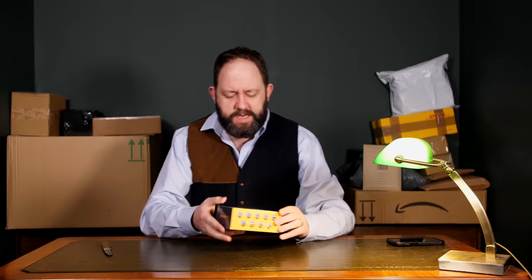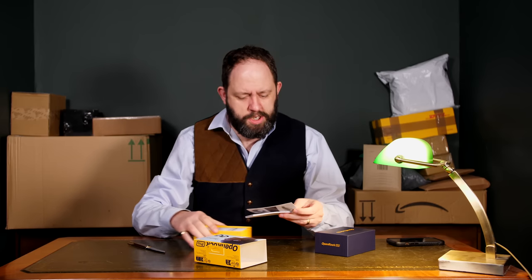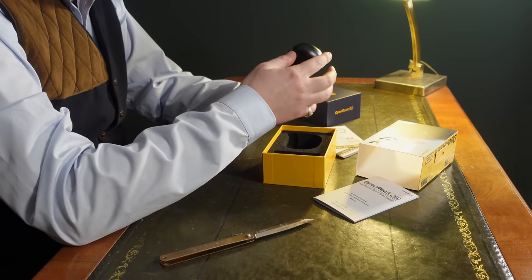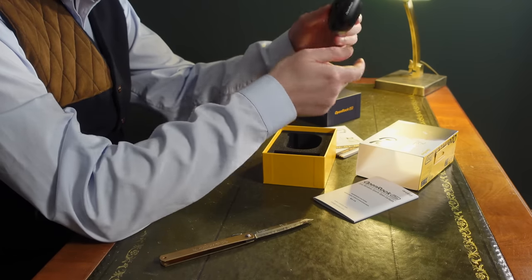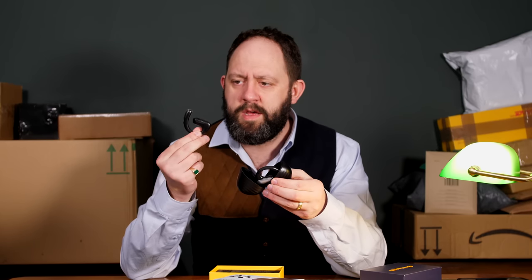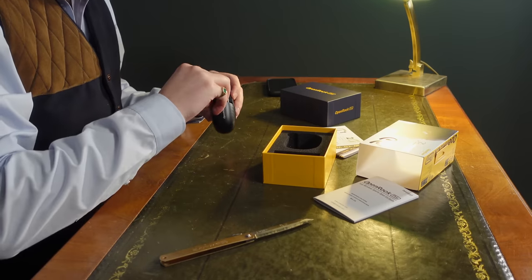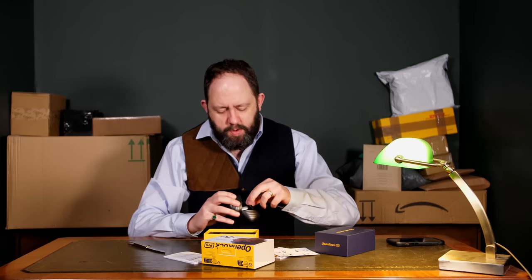First headphones of today's episode — we have the OpenRock Pro. There are lots of stuff in the box, loads of gobbins. Not the best presentation in the world. The case is very unusual, very plasticky but kind of nice, very big — that is the biggest one I've ever seen. These interestingly are open ear, but they haven't got any charge so we're going to have to charge them up before we give them a go.